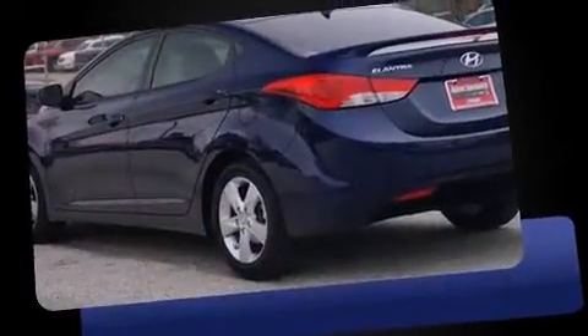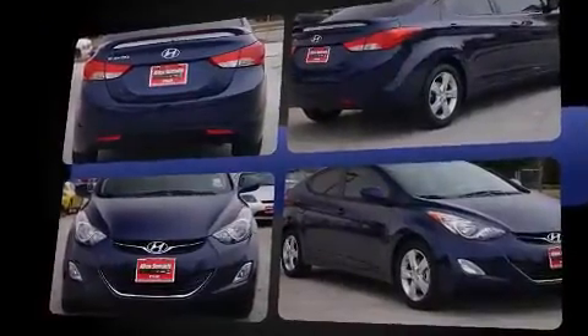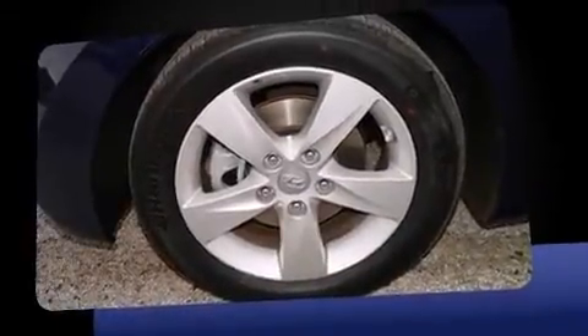You're going to love the 2013 Hyundai Elantra with fewer than 45,000 miles on the odometer. This four-door sedan prioritizes comfort, safety, and convenience. Smooth gear shifts are achieved thanks to the efficient four-cylinder engine, providing a spirited yet composed ride.